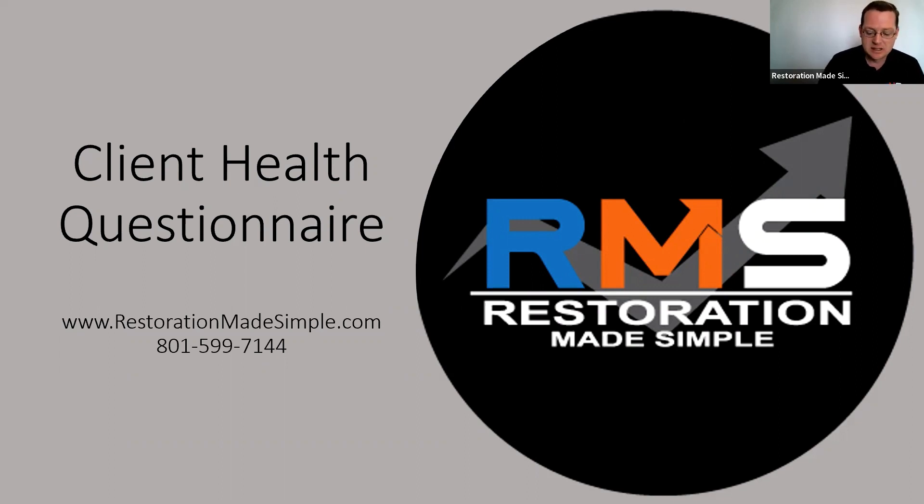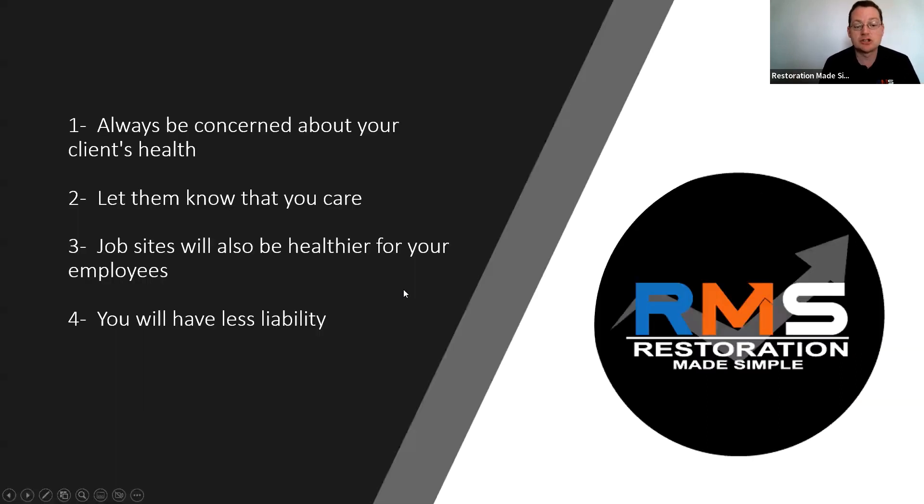Basically what we want to do is have your client fill out a client health questionnaire form at the beginning of the job, at the same time as they're doing the work authorization. It lets them know that you care about their health and safety, and it's also going to keep your job sites healthier and safer for your employees.